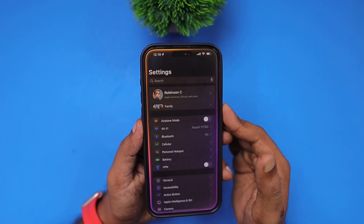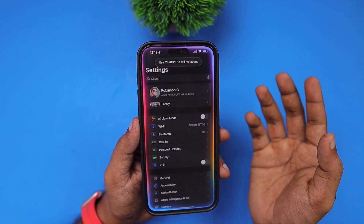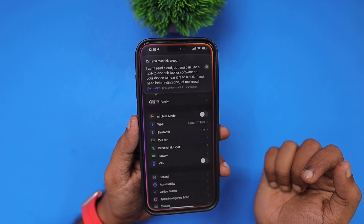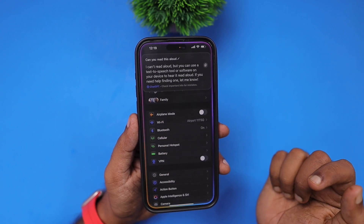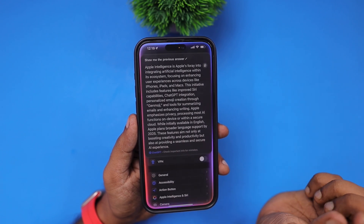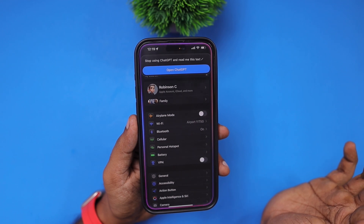For example, using ChatGPT to ask about Apple Intelligence — here's an answer from ChatGPT. When asked 'Can you read this aloud?' Siri responded it can't read aloud and suggested using a text-to-speech tool. Asking Siri to stop using ChatGPT and read the text directly, it replied that ChatGPT hasn't added support for that with Siri.